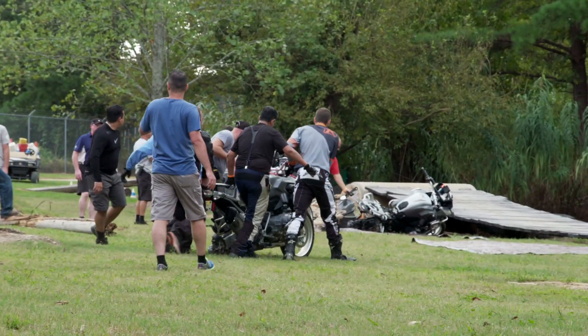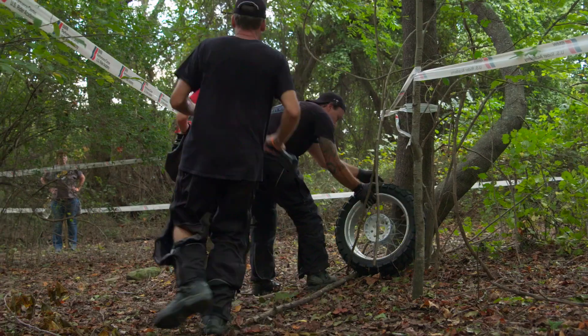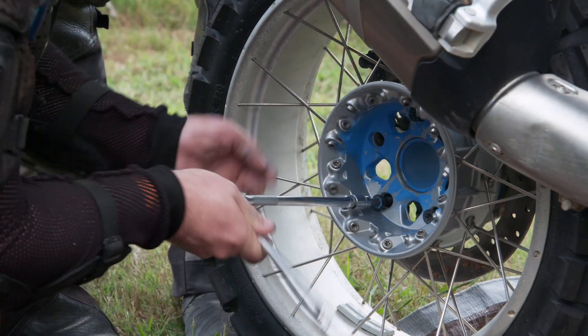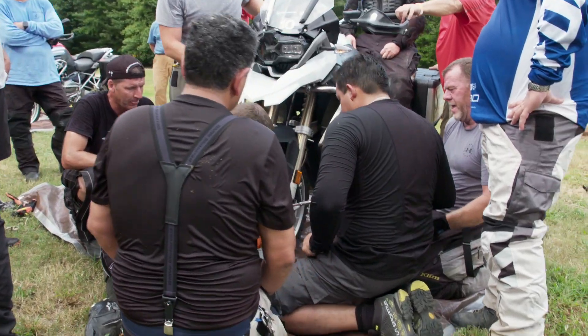Now riders are taking motorcycles that are in various states of disrepair, trying to find all the parts of the motorcycle that have been disassembled so that they can collect them and put three motorcycles back together as quickly as possible.